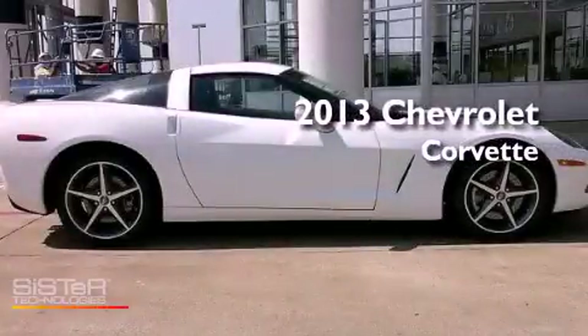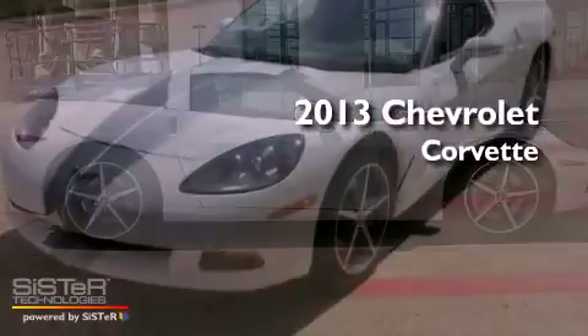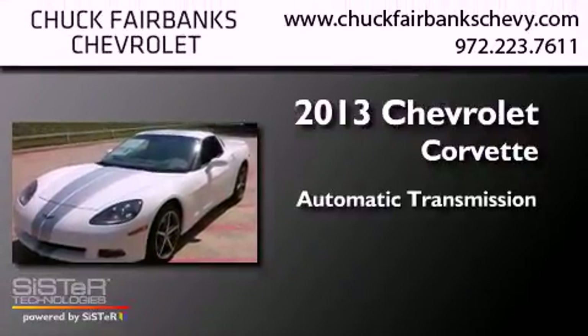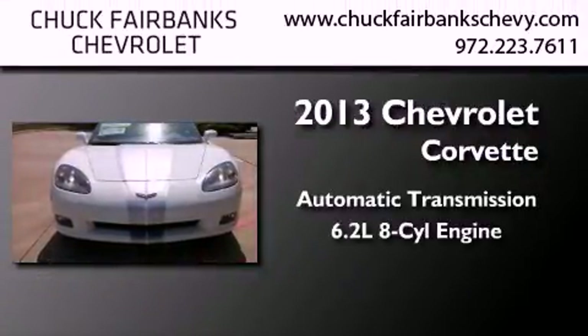This is a brand new 2013 Chevrolet Corvette. This car has an automatic transmission and a 6.2 liter V8.